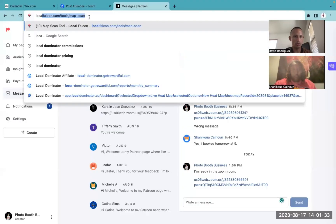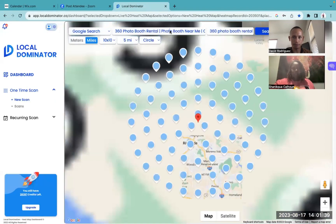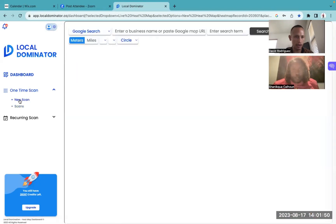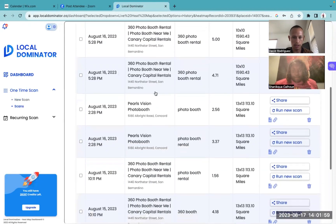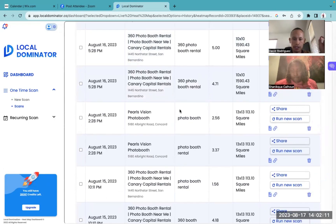We're going to dive into the Google Dominator. Let's see if we can find your business easily on here. What is the name of your Google Business Profile, Nequa? Pearls Vision. Let's go ahead and find it — right here. So I did two scans for you, two different keywords, very similar, almost identical. One's photo booth and the other one's photo booth rental. Just looking at this screen, you can see that you did a little bit better for photo booth versus the extra word included — rental — which is 256.